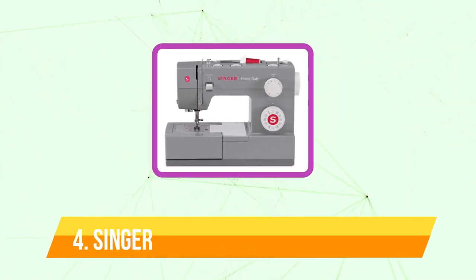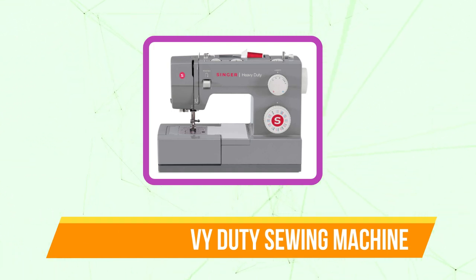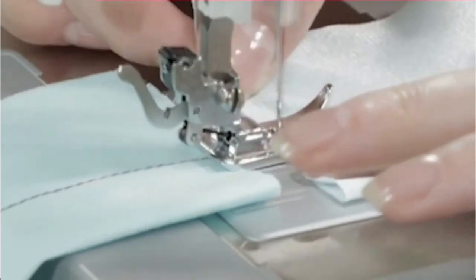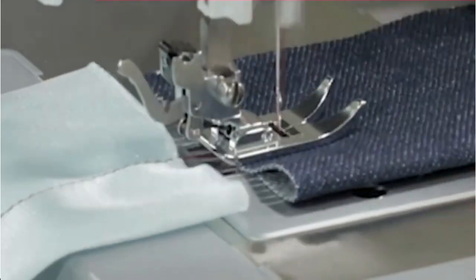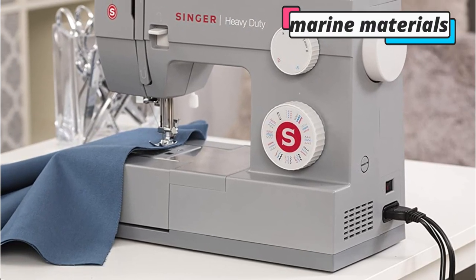At number 4 is the Singer Heavy Duty Sewing Machine. Heavy, durable construction characterizes the mechanical sewing machine known as the Singer 4432. It can withstand almost anything because of its metal frame and 60% stronger motor. It handles sewing projects including canvas, denim, marine materials, or lighter sheers and silks.